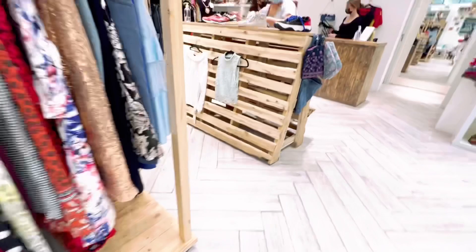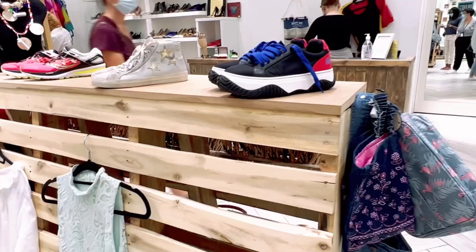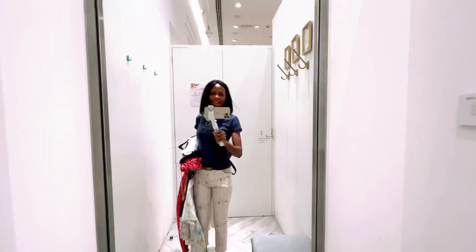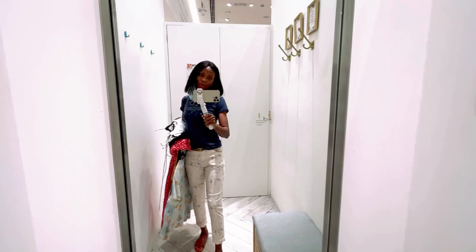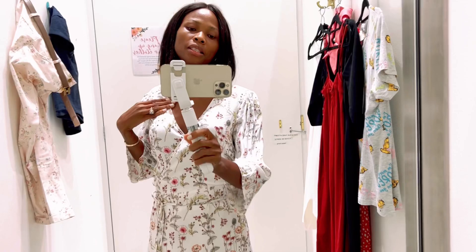Hello, how are you? A staff member told me they just put out some new bits today, so hopefully I'll find something new. All the shoes are new they put out today. I checked — they're not my size, unfortunately. Long time since I came here! Hello and welcome back. So these are my picks — let's fit in the clothes and see if I can find something to make a try-on haul. This is the first outfit.